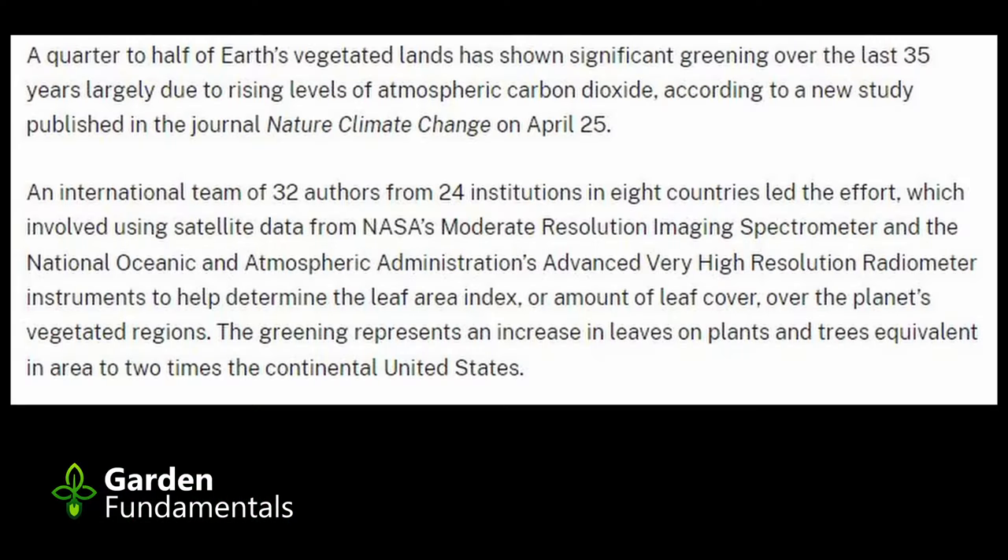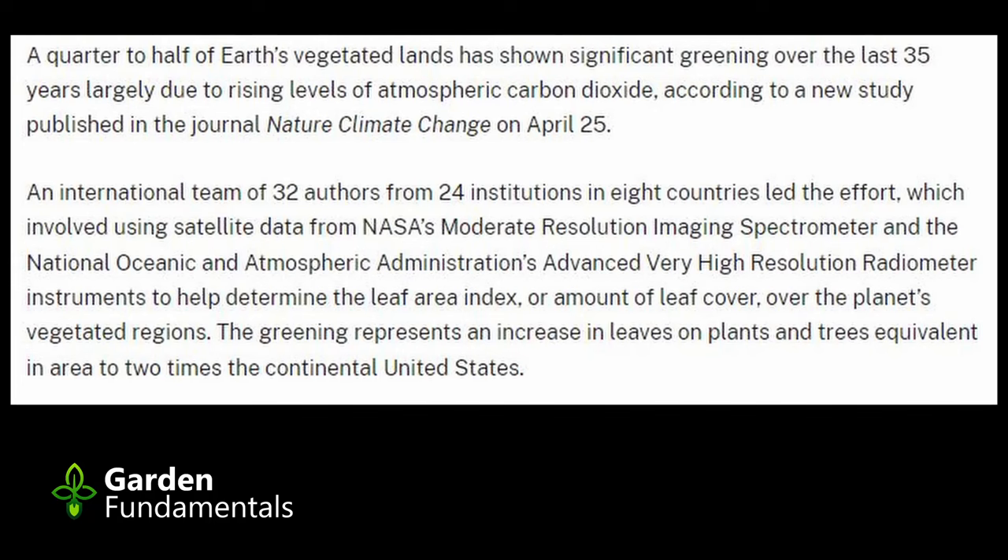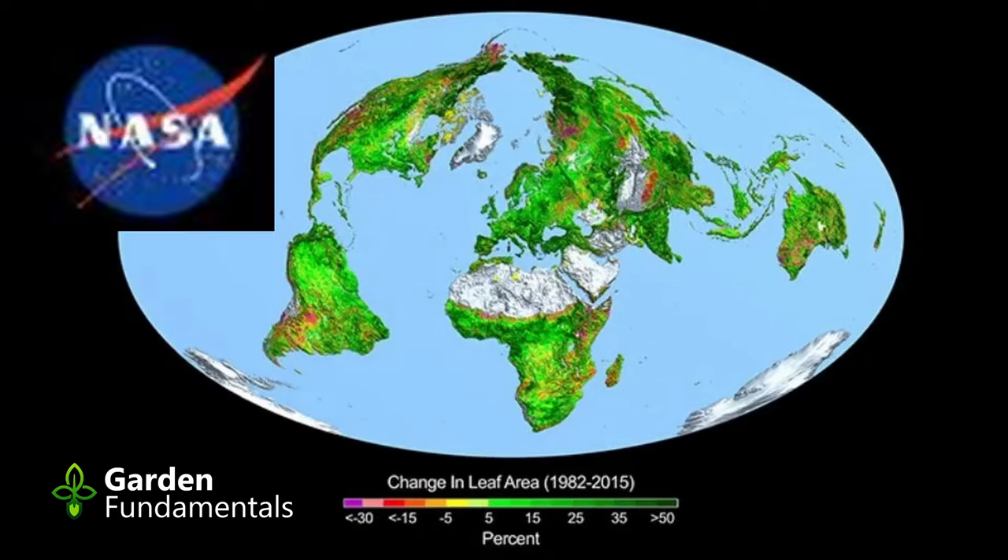What about plant growth and CO2 levels outside — how does that affect plants? We're seeing CO2 levels increase and scientists predict that plants will grow faster, and there have been a number of studies that have looked at this. An international team of 32 authors from 24 institutions in eight countries led the effort, using NASA's satellite data to understand plant growth. Here's one of the maps they developed — it shows a significant increase in greening of the earth over the last 10-20 years. The science on this is pretty clear: as CO2 levels increase, plants grow bigger and faster.